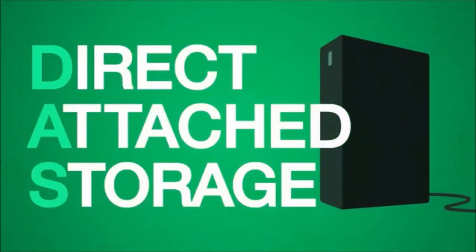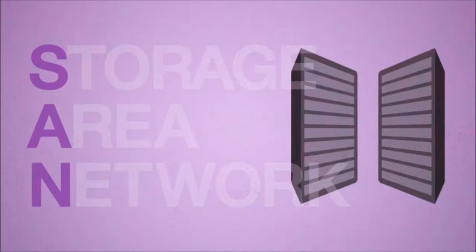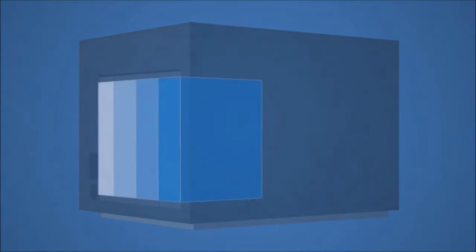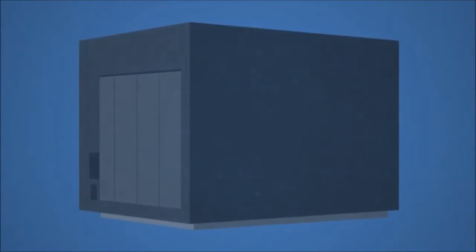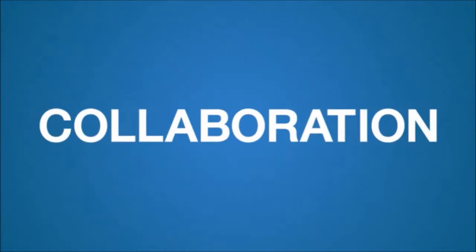Clearly, efficient data storage is critical to business success. DAS can be the simplest, most economical option for business owners in Oscar's shoes, while SAN delivers top capacity and security for large enterprise applications in businesses like Anna's. Yet for small to mid-sized businesses like Reggie's, affordable NAS solutions containing NAS-optimized hard drives address key needs of today's small to mid-sized businesses: scalability, reliability, remote access, and collaboration.